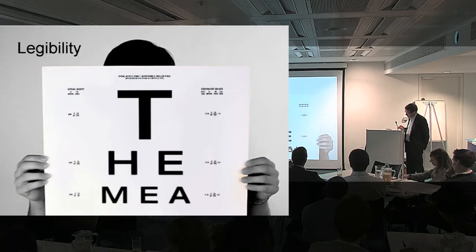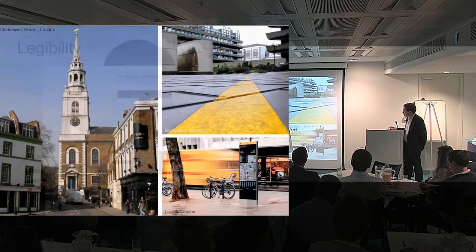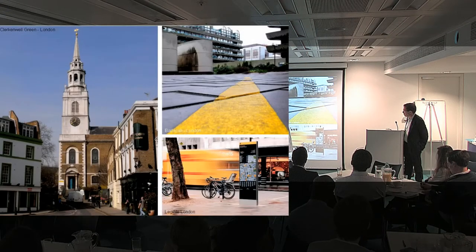The next objective: legibility. Can you find your way around? One of the things we might think about in this respect is landmarks, going back to our example of Clark and Walgreen on the left that David used at the beginning. Traditionally, churches at the end of that street, but also pubs seen on the right.